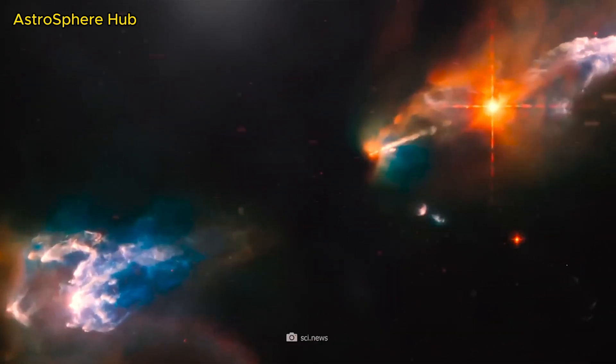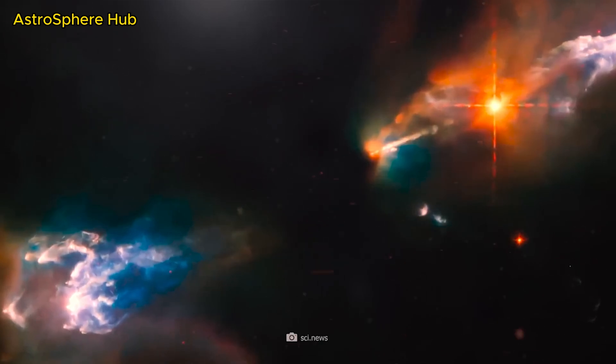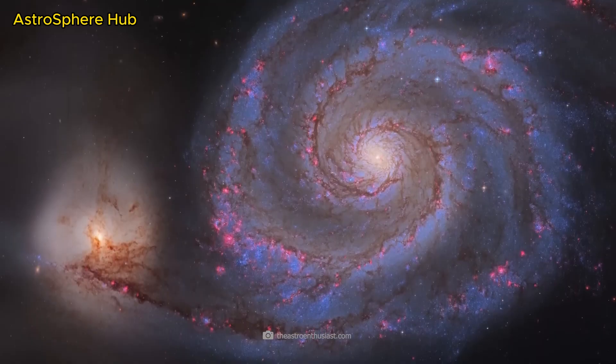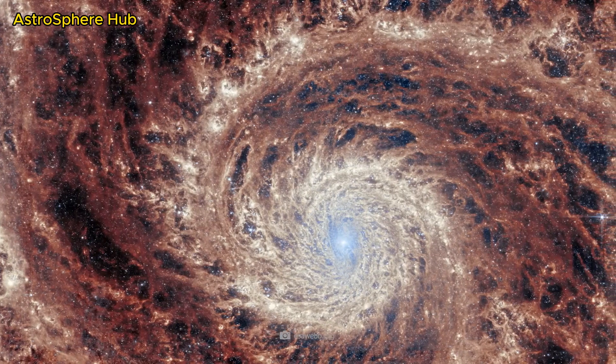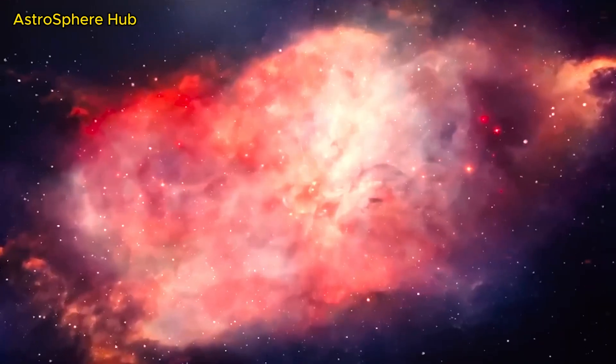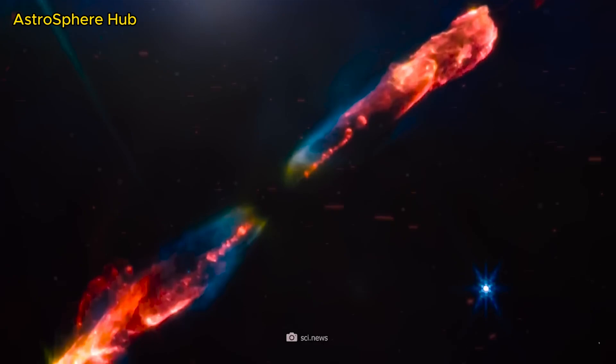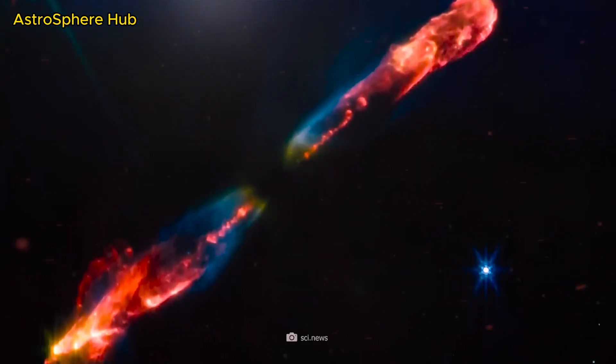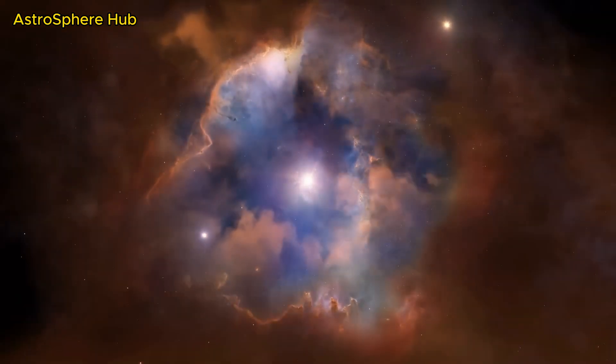Herbig-Haro objects are the glowing spots that surround the young star, formed when young stars release matter into interstellar space — facilitated by the speed at which the star is moving. The protostar in this image shows what our 4.5 billion-year-old sun might have looked like when it was only a few tens of thousands of years old and had only 8% of its current mass.